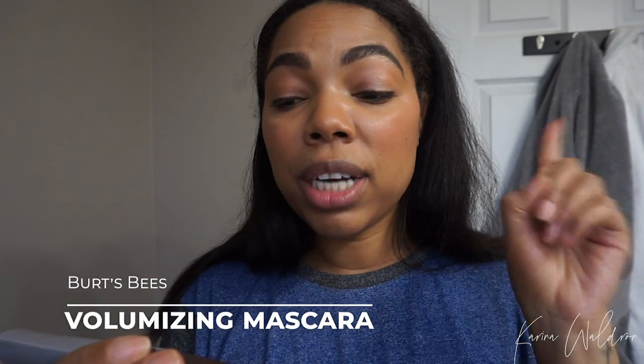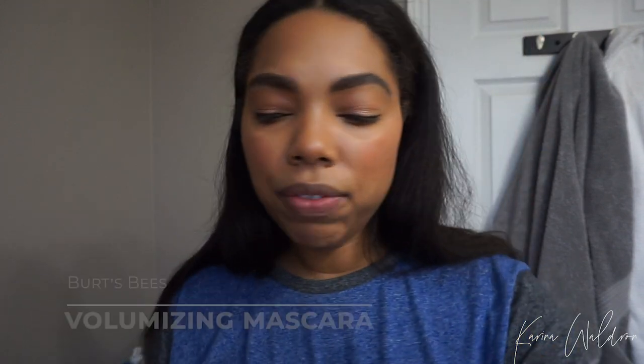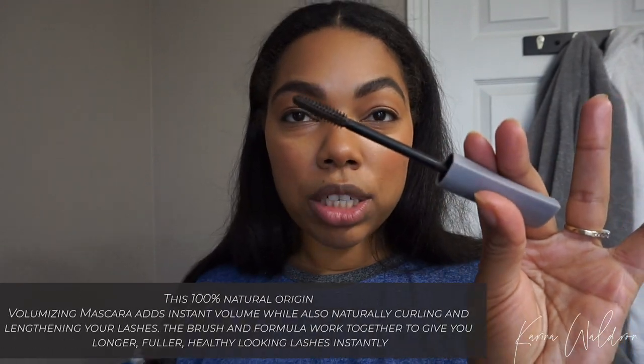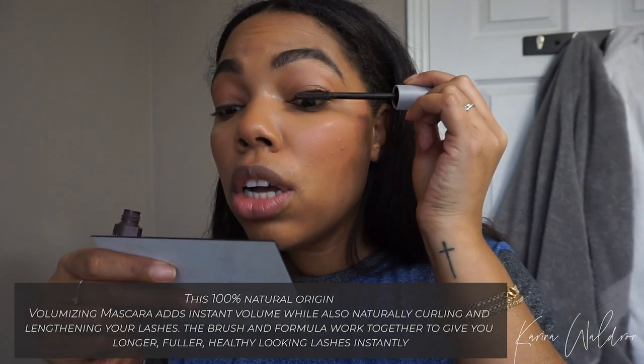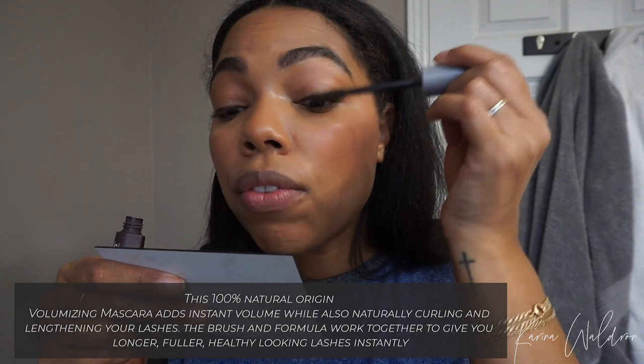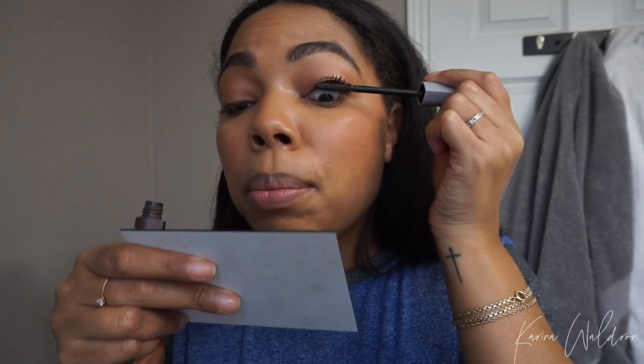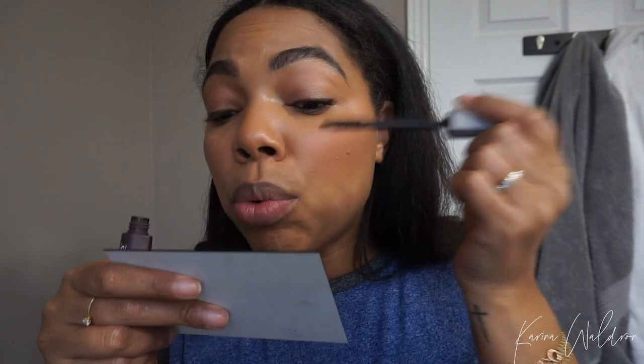And I'm going to take the Burt's Bees mascara — this is the volumizing mascara in a deep brown or black-brown color. And I'm going to go ahead and do a few coats of that. This is what the wand looks like — it's quite large. So I like to look down and apply this mascara. This one will definitely give you quite a lot of volume on your lashes. I like to get to the base of the lash and really kind of pull and wiggle. There's quite a bit of volume — they just separate really nicely and become almost wispy.